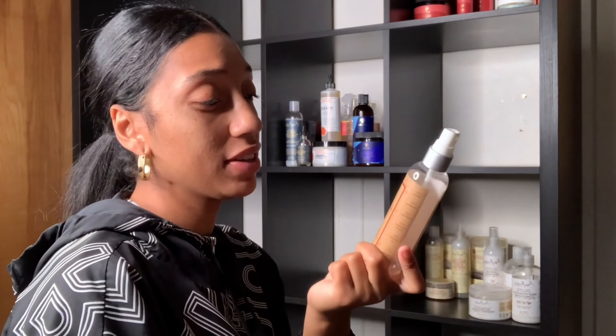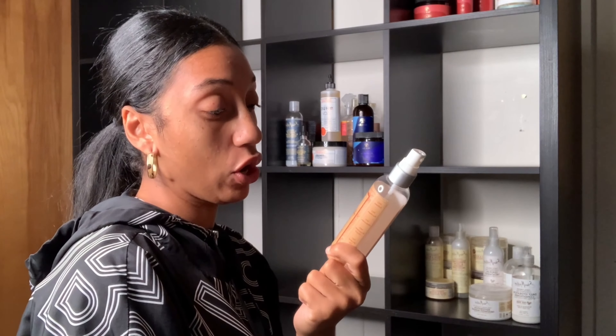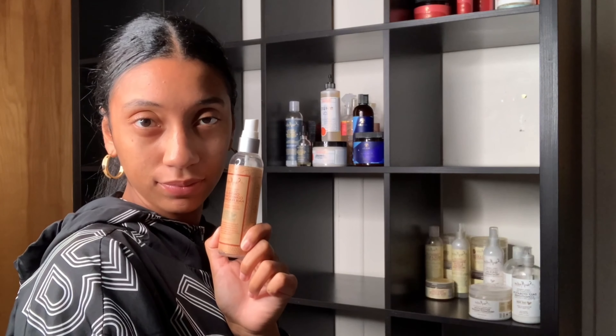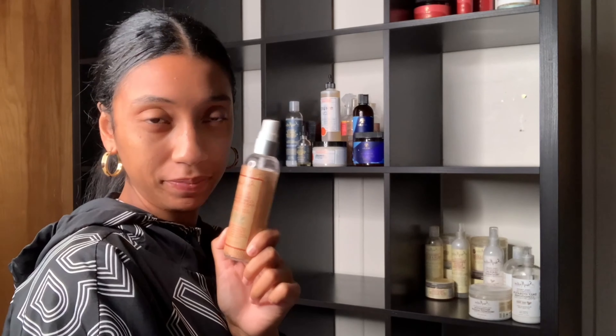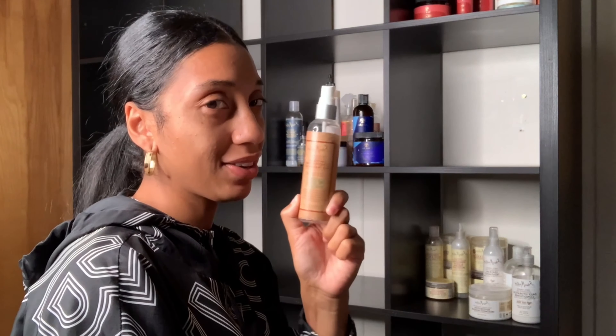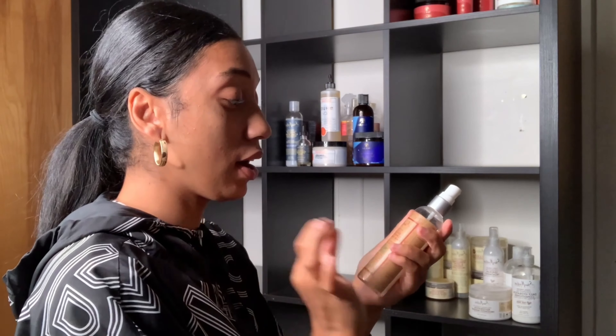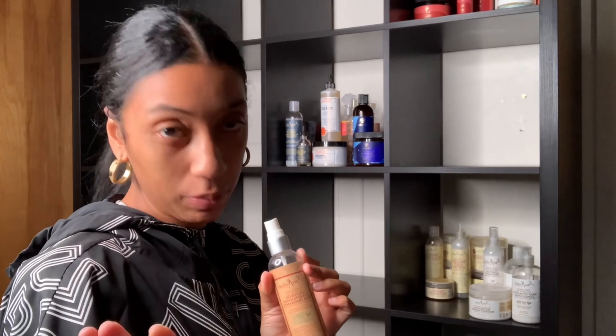Quick thing - I don't know if you can find it anywhere, but this has been one of my favorite hair fragrances. It's the Manuka Honey and Referral Oil On The Go Conditioning Hair Fragrance by Shea Moisture. If any of you run into this, send it to me. I'm almost empty but I still have a few squirts left. I would love some more and I have not been able to find it anywhere online or in stores.